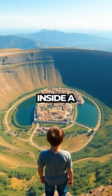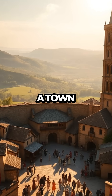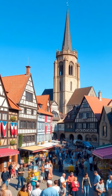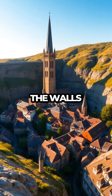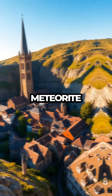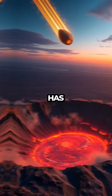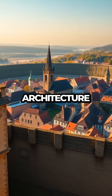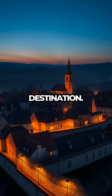Have you ever wondered what it would be like to live inside a massive meteor crater? Welcome to Nördlingen, Germany, a town where the extraordinary meets everyday life. Nördlingen is not just any ordinary place — it is nestled within the walls of a gigantic crater formed by a meteorite impact over 15 million years ago. This unique geological feature has shaped the town's history, architecture, and culture in fascinating ways, making it a truly intriguing travel destination.